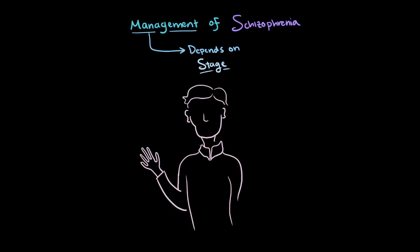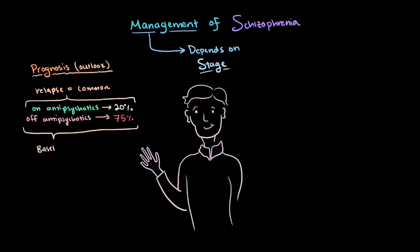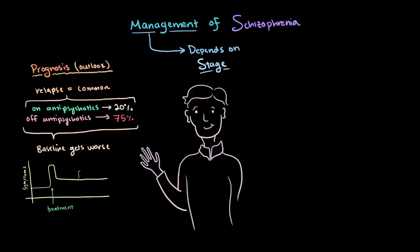So with all this known, what's usually the prognosis for patients? Well, unfortunately, relapses are relatively common. Even those that are on antipsychotic medications see relapses about 20% of the time. Those not being treated with antipsychotics, though, are significantly higher and have about a 75% chance of relapse. Additionally, after each relapse, the stable baseline of functioning usually gets worse. So if you're currently stable and being treated but still have some side effects and symptoms, after an episode of psychosis and relapse, you might come back to a baseline that's worse than before.